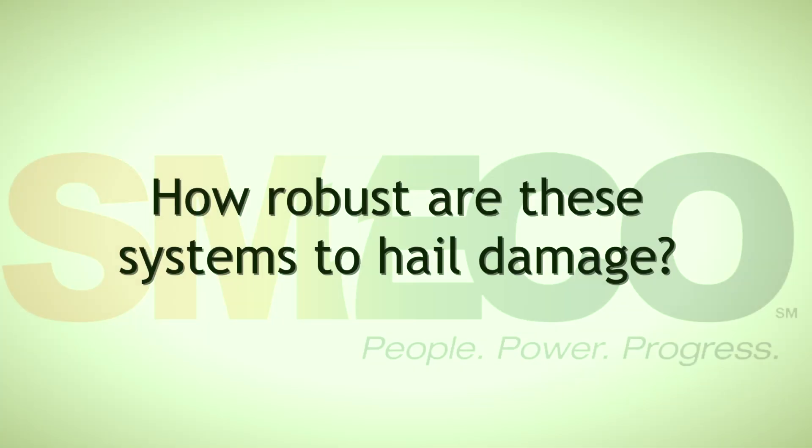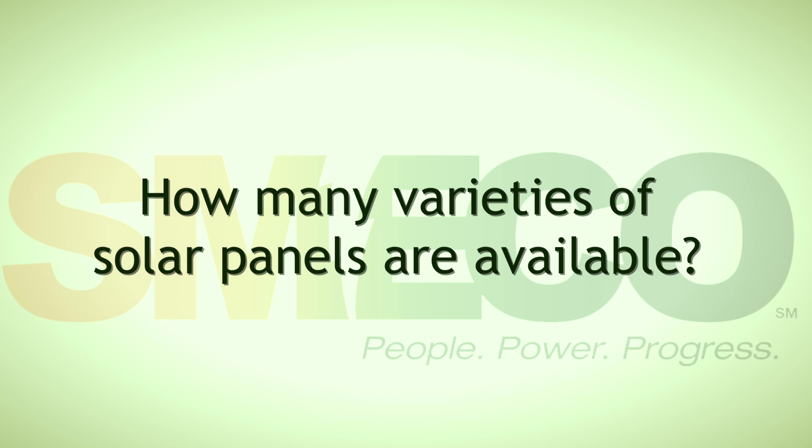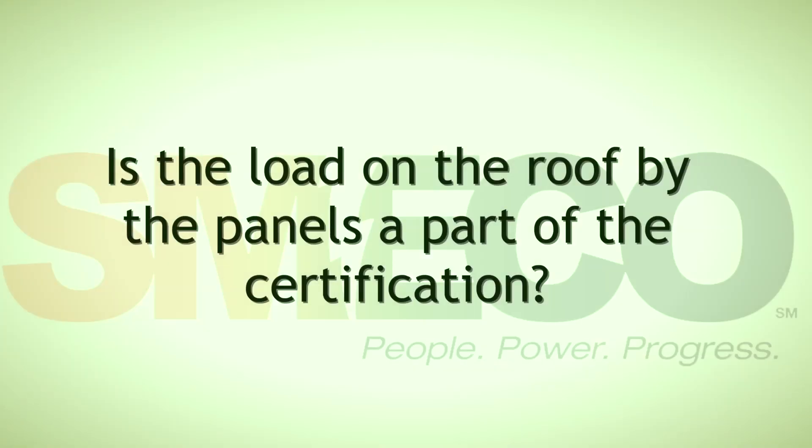How robust are these systems to hail damage? Each solar panel has a particular rating for hail. When the SMECO solar farm was built, a specialist engineer from Arizona who does a lot of solar farms said he's never seen a panel damaged by hail. How many varieties of solar panels are available? As far as different solar types, there are probably only a handful, but as far as brands, there are hundreds. When you look at a catalog, you'll see different inverters, controllers, and solar panels — some made in the US, some in China, some in Mexico.